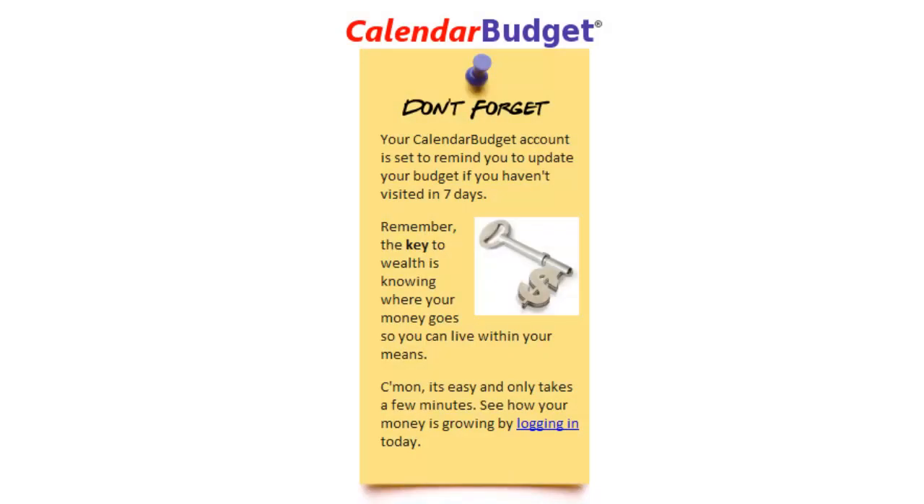Hi. Today you'll want to listen very closely to this video because I'm going to show you how to make budgeting a habit. The calendar budget system allows you to set up reminders to come back and update your budget plan.